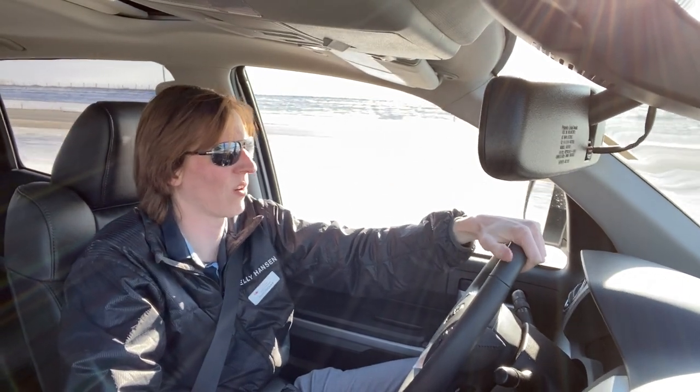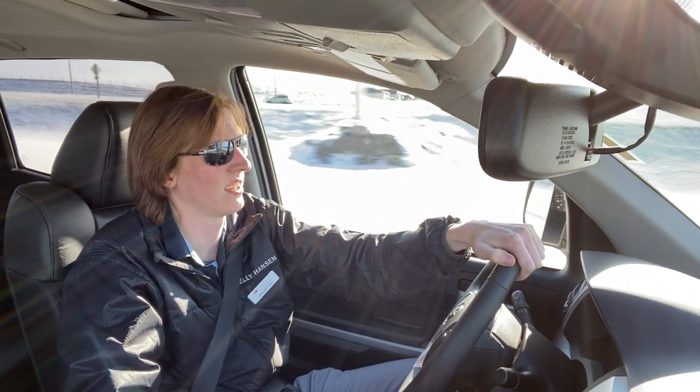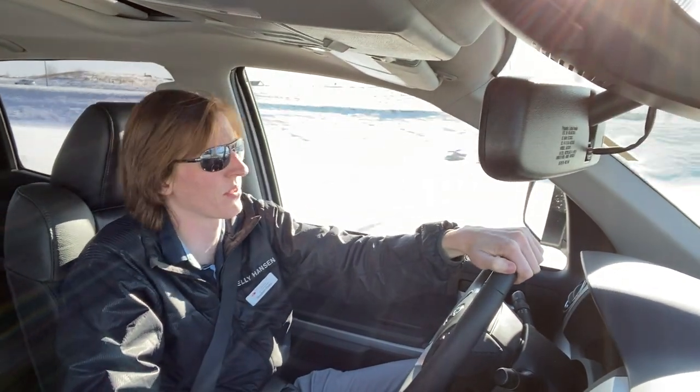My Corolla does 680 kilometers on a full tank and that's a four-cylinder, so it's very impressive for this to be almost three times the engine size and still get that much further.